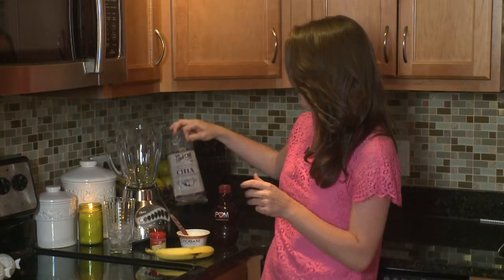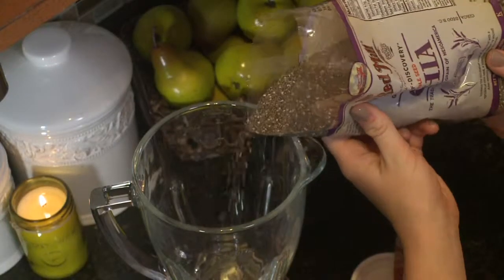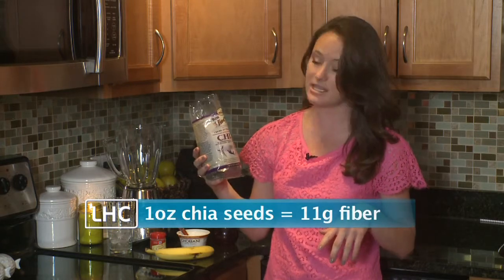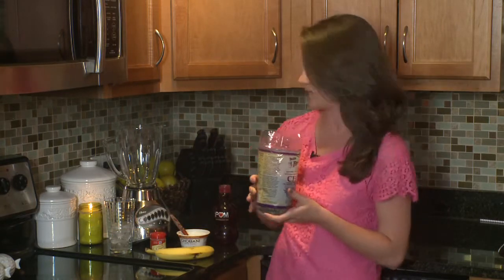Up first we have chia seeds. You can throw them in — they aren't gonna change the taste, but they're very high in omega-3 fatty acids that we all love, and fiber. An added benefit is they'll give you a little energy boost to start your day off right.